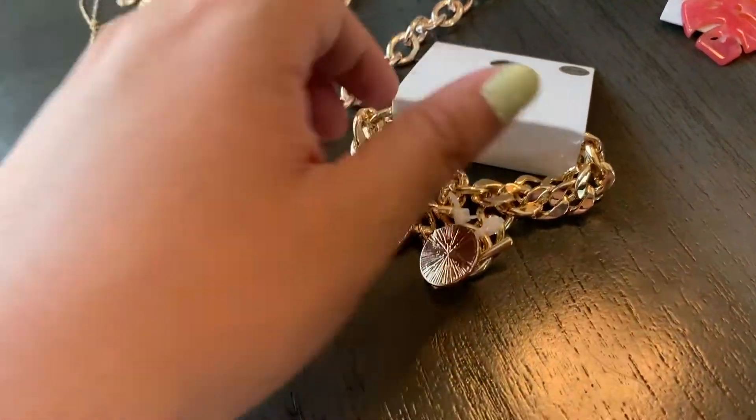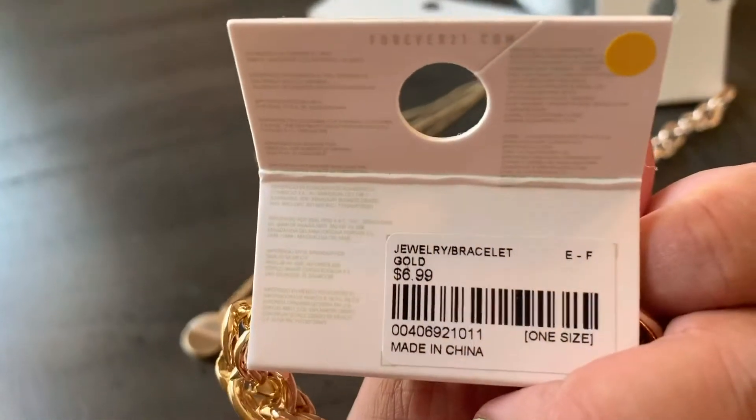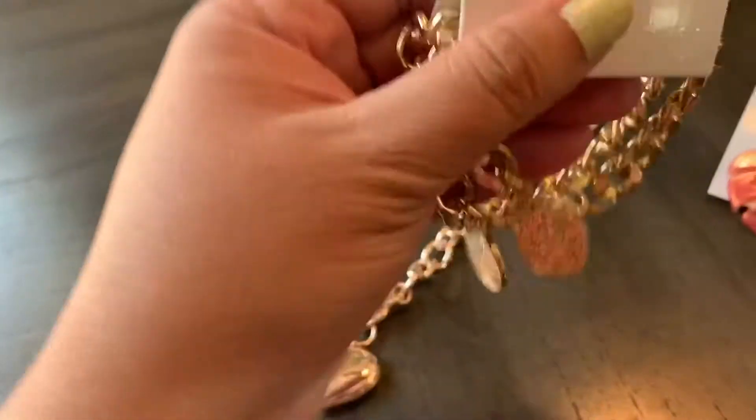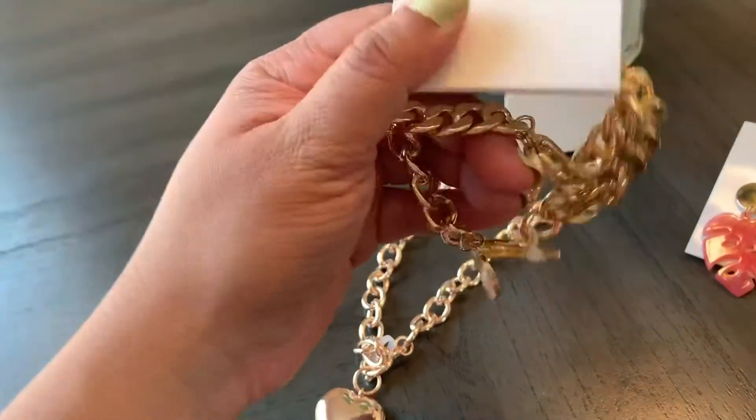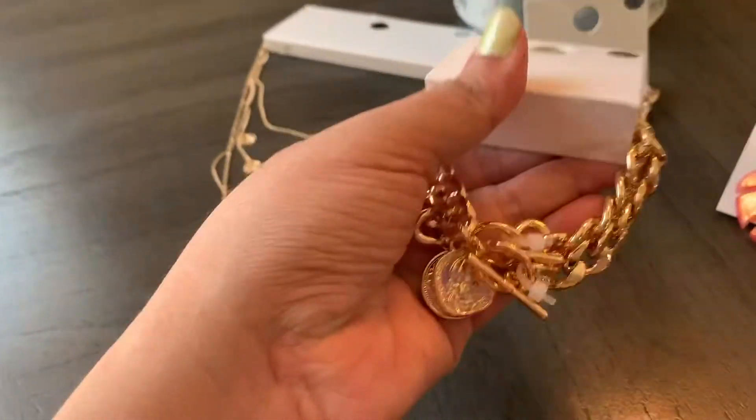Then I got these bracelets — it's actually a two-pack and they were so cheap, only $6.99. So it's like three and some change for each bracelet. You can tell it's a good weight — it's not flimsy.